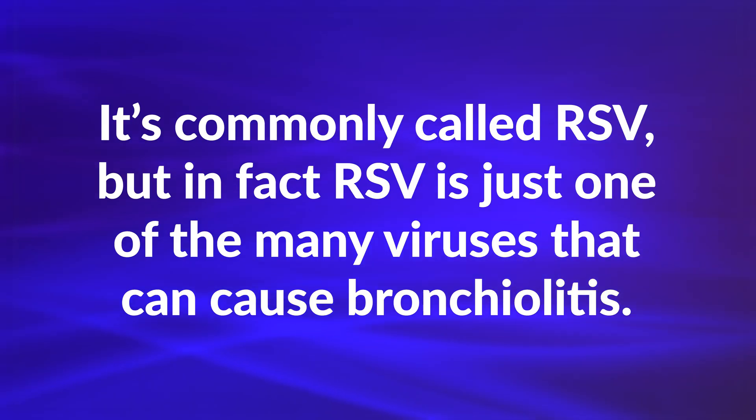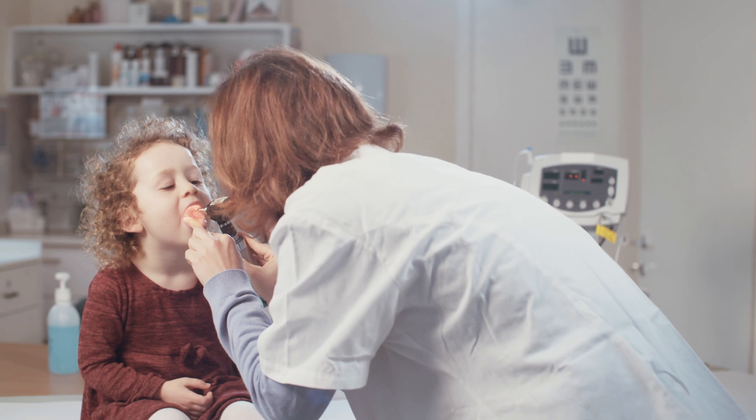This is an infection of the small airways in the lungs in children under two. It's commonly called RSV, but in fact RSV is just one of the many viruses that can cause bronchiolitis. If your child is over two years old, the same physiologic process we actually call viral pneumonia. But if they're under two, then we say it's bronchiolitis.